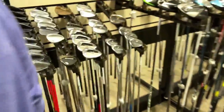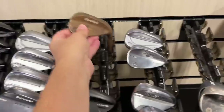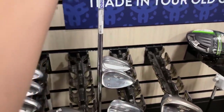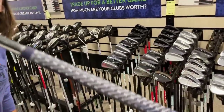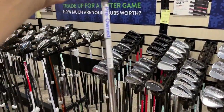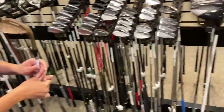This one might be $12.99 — a super good wedge, the RTX 588 with the Rotex 2.0. It is $12.99 — definitely going to pick that up! It's got the Z Cord Golf Pride grip, wedge flex — $12.99. That's a really good club.